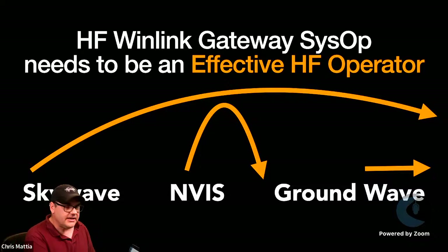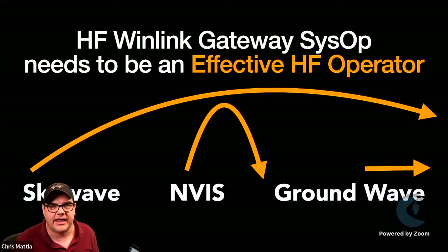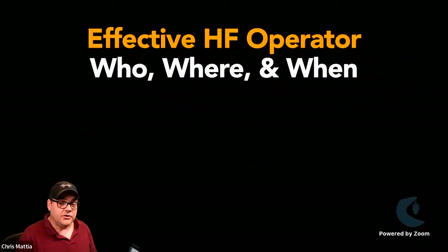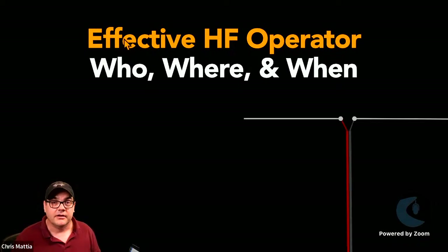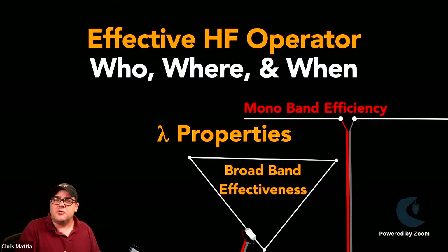To be a good HF Winlink gateway sysop, you need to be an effective HF operator first. You need experience doing all three types of communications, knowing how your radio and antenna work, who and where and when you'll get the most effective communication, how to set up and select a particular type of antenna, and how to deploy it. You need to understand the various properties of the different wavelengths and bands you'll operate on.